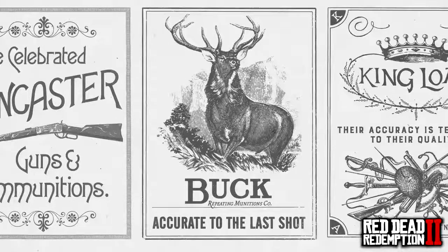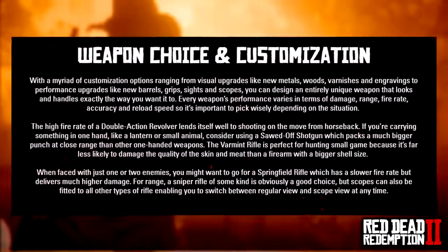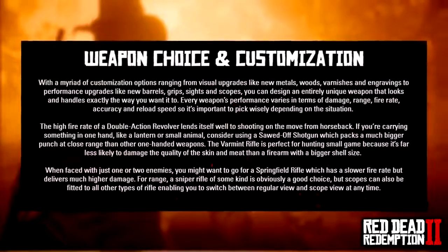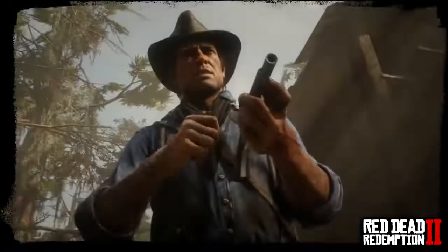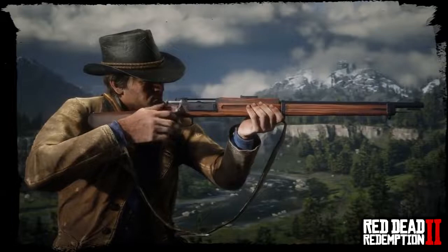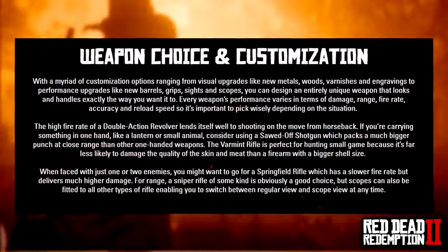Now Rockstar gets into customization. With a myriad of options ranging from visual upgrades like new metals, woods, varnishes, and engravings, to performance upgrades like new barrels, grips, sights, and scopes, you can design an entirely unique weapon that looks and handles exactly the way you want. Every weapon's performance varies in damage, range, fire rate, accuracy, and reload speed, so it's important to pick wisely. For one or two enemies, the Springfield Rifle works well; for range, a sniper rifle is ideal, but scopes can also be fitted to all other rifle types, letting you switch between regular and scope view at any time.